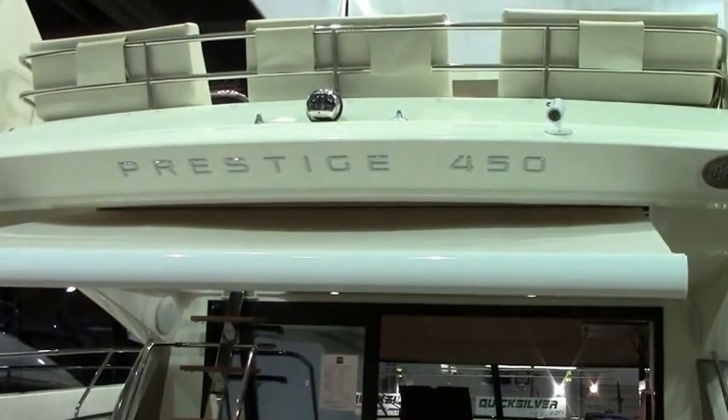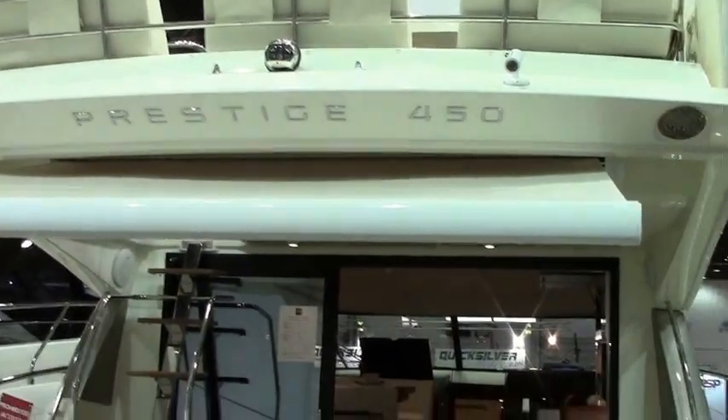I'm Rick Morgan from Morgan Marine, one of the dealers for Prestige in the UK, and I'm very pleased to be able to present this wonderful new product, the new Prestige 450, which is the new model from the Prestige 500, which has won so many awards and acclaim in the last years. I'd like to take you through its best features and ones which you ought to see.